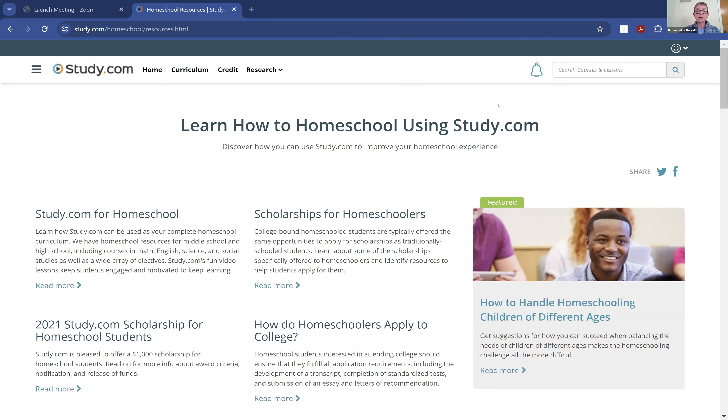We are in our second year — almost a full year because we're almost finished with this second school year. And we absolutely love study.com and we love homeschooling. My 13-year-old uses the seventh grade homeschool curriculum, and my almost 15-year-old uses the College Saver and the homeschool study.com curriculum.